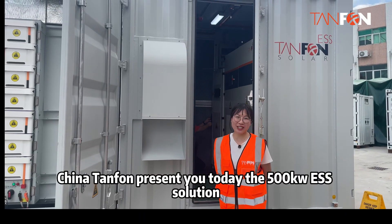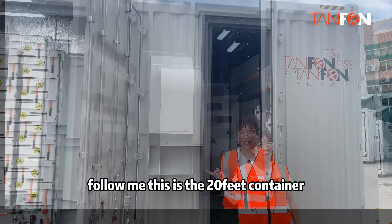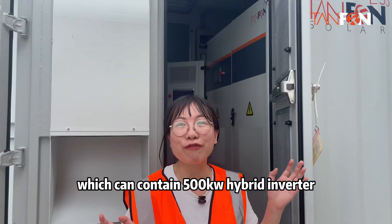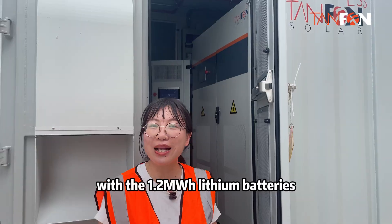Hello! Channel 10 presents to you today the 500kW ESS solution. Follow me. This is a 20-foot container, which can contain a 500kW hybrid inverter with 1.2MWh lithium batteries.